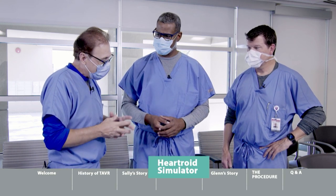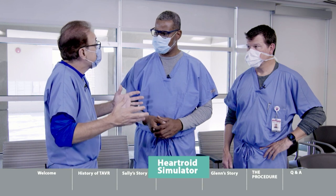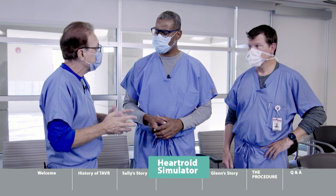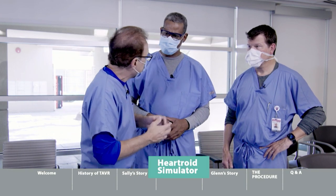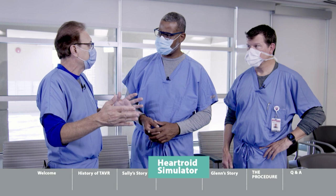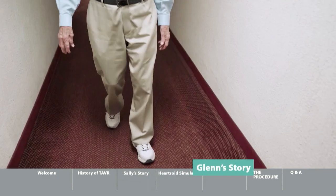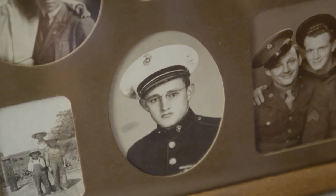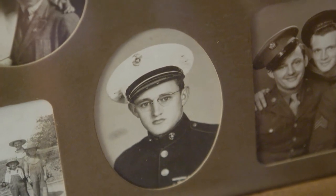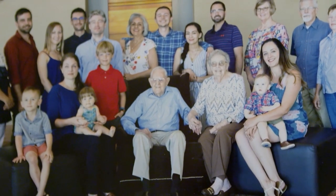Glenn, now 97, describes his active life: three years in the Marine Corps, working at Caterpillar Tractor Company, time in Brazil, fishing, hunting, golf, cards — a great life. His wife notes they've been married 73.5 years. His health was excellent until gallbladder surgery led Dr. Burke to discover a heart valve problem. Glenn was passing out, was told he needed a new heart valve, and was too old for open-heart surgery, so the procedure was done through the groin — and lasted over six years.